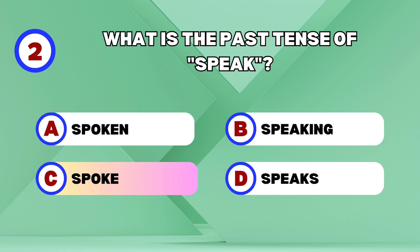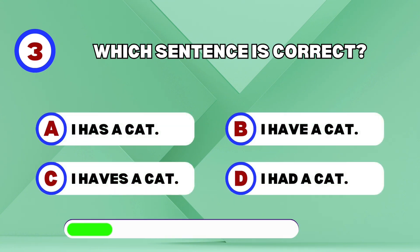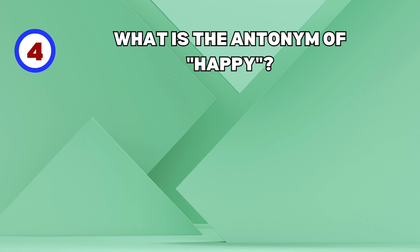Spoke! Which sentence is correct? I have a cat. What is the antonym of happy?